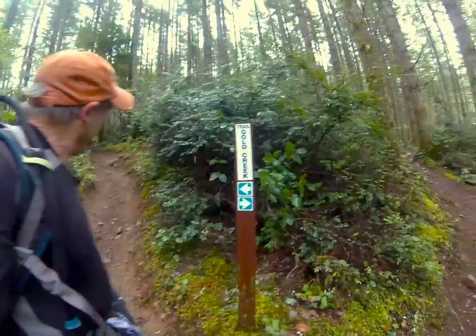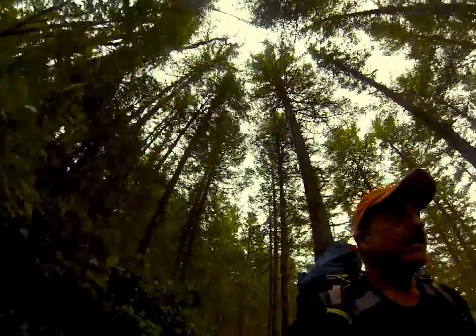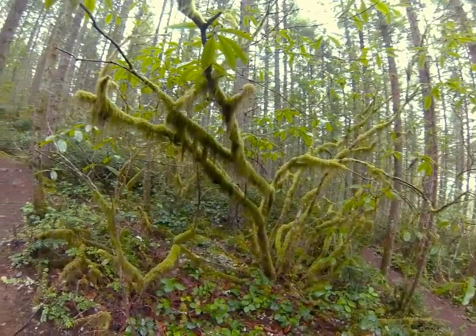Here's the next junction. It doesn't matter — it's a loop. The book suggests we go right, so we'll go left. Here's a very large, beautiful moss-draped rhododendron.